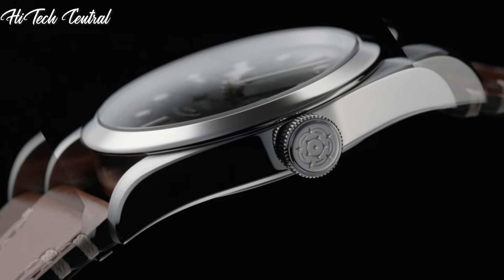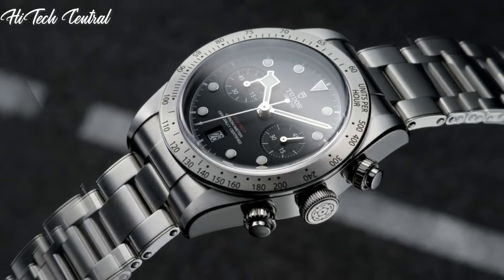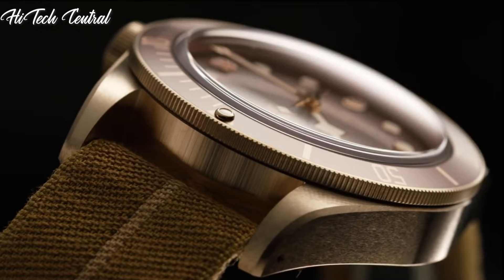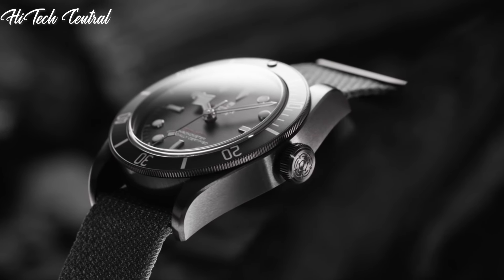Welcome to my channel, Hitech Central. If you're looking for the best Tudor watches based on specifications, you're in the right place. I've included links in the description below for further information on the goods. Let us begin without further ado.